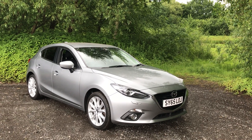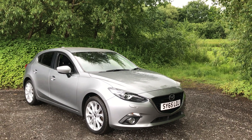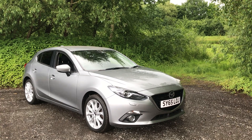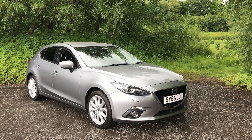Welcome to Maslow Car Centre. Today we're pleased to offer this automatic 2015 Mazda 3 2.0 Skyactiv G Sport Nav in metallic silver, done 50,000 miles, with the added benefit of full service history.